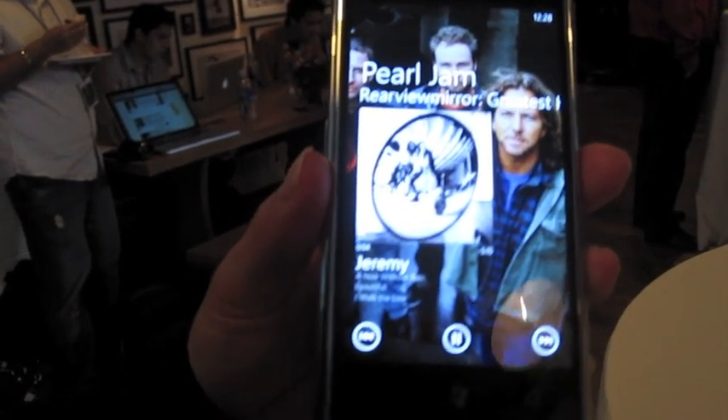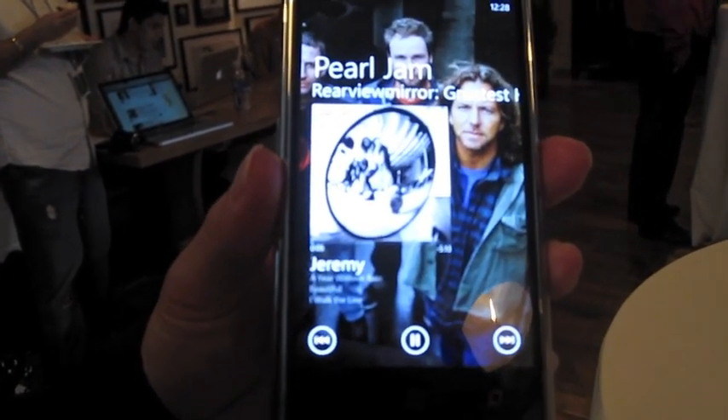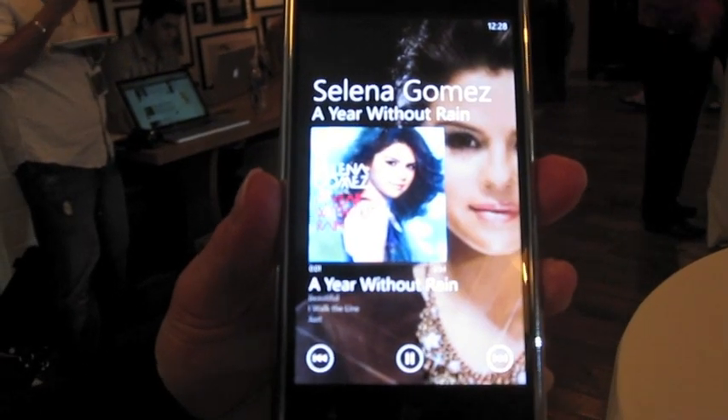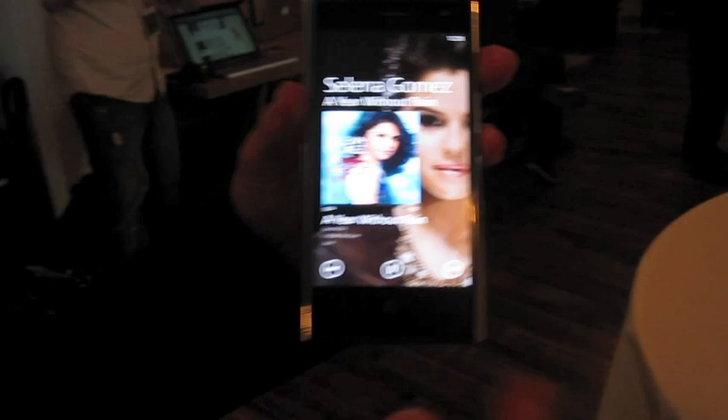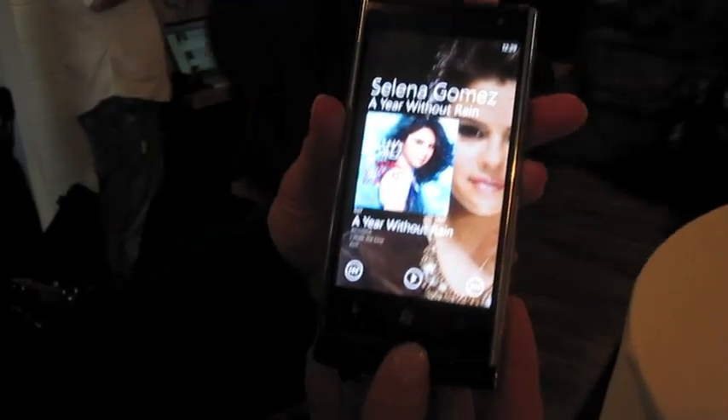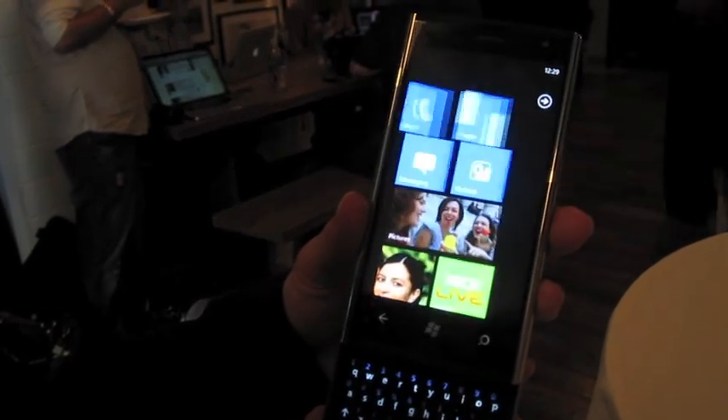So you can pause, play, fast forward, rewind. You can scroll through your song list. You can actually play the music in the background while you're doing other applications as well. So I'm going to stop that and go back to the start screen.